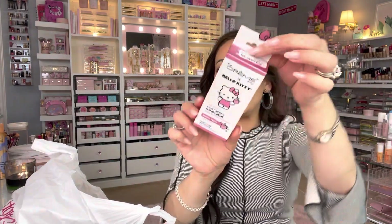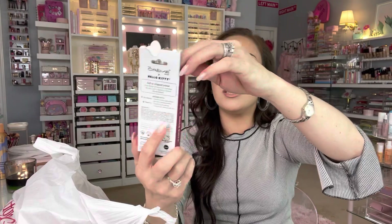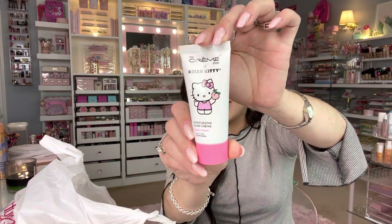I found this Hello Kitty hand lotion — so cute! This is in collab with The Crème Shop, which has a lot of kawaii Sanrio collabs. This one is shea butter and vitamin E, scented kawaii peach. It was $5.99. They had a lot of these out — I should have gotten one more.